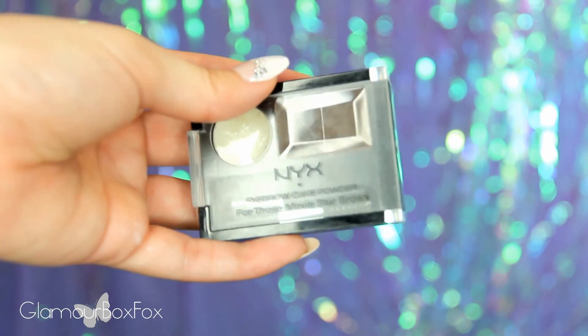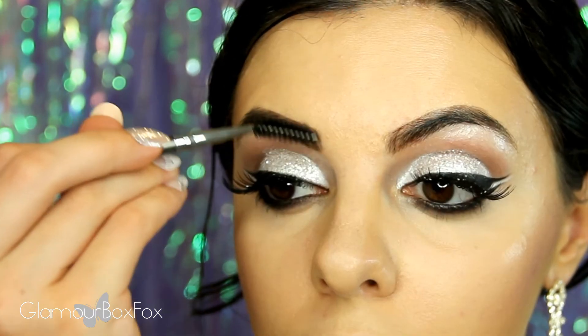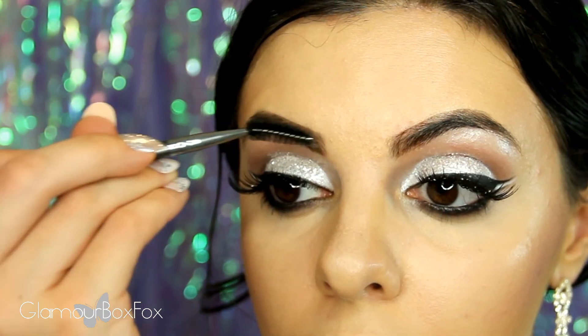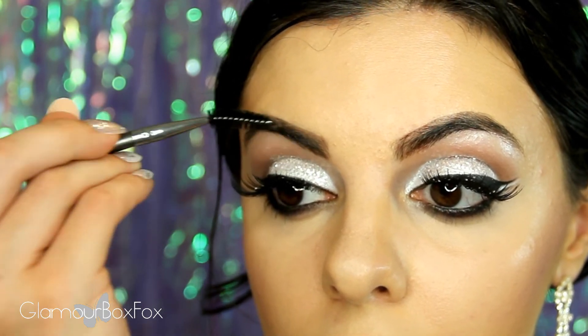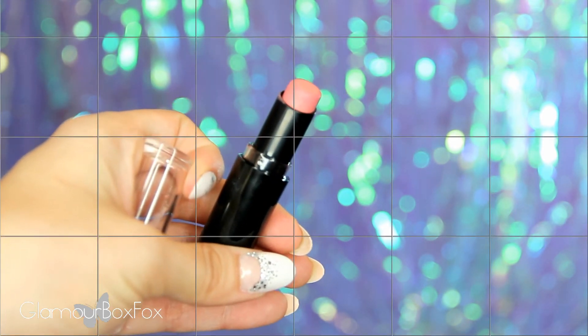To fill in my brows, I'm using an eyebrow powder from NYX and blending them out with a spoolie for a soft, natural finish. Then I'm going to line the lips with this lip liner from NYX in the color Peekaboo Neutral, then finishing up with this beautiful Wet n Wild lipstick in Think Pink.